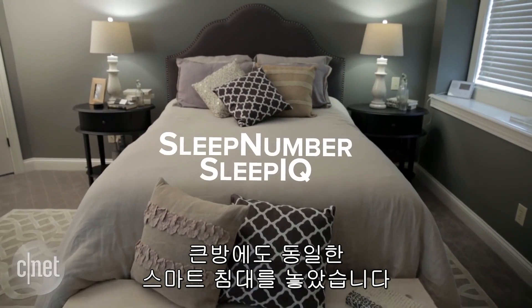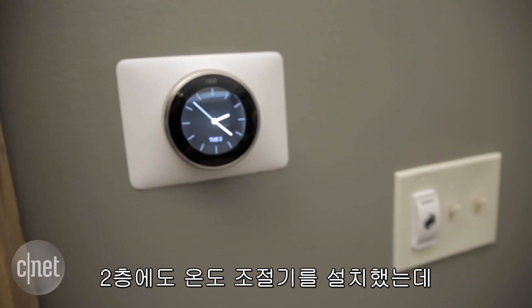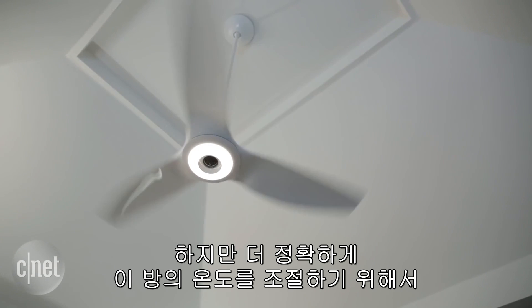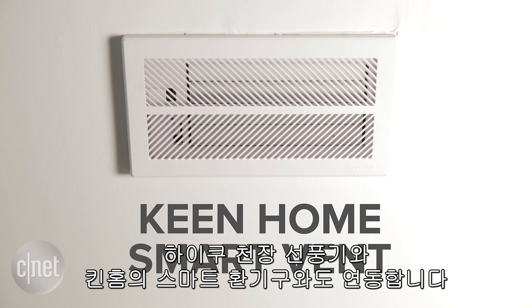We added that same sleep tracking to the bed in the master bedroom, and here it works on both sides of the bed. We also have our second floor thermostat in the master — here we went with Nest. It controls the general heating and cooling up here, but in the bedroom it works together with our Haiku ceiling fan and a smart vent to regulate the temperature in this room more precisely.